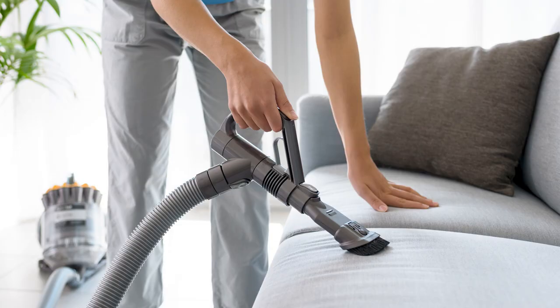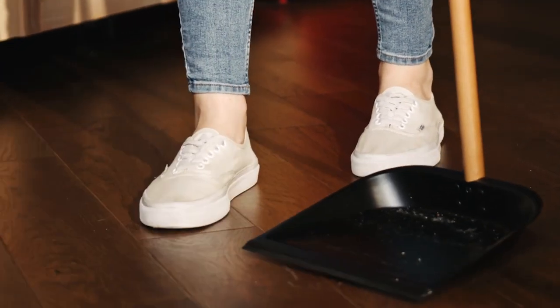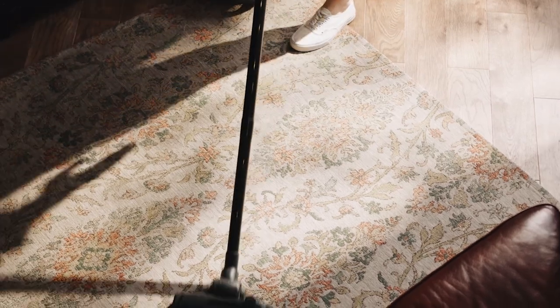Vacuum and flip mattresses, couch cushions, and pet beds. Finally, sweep, mop, and disinfect hard floors, and vacuum and shampoo carpets and rugs.